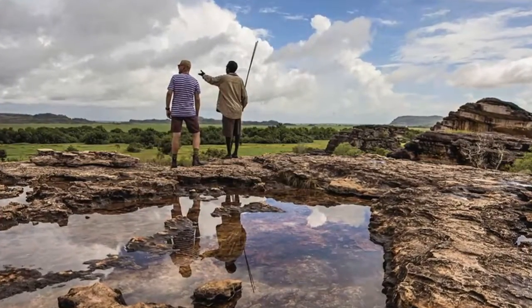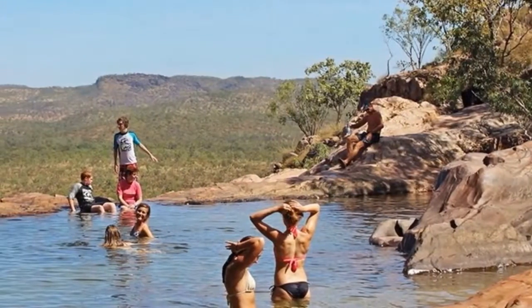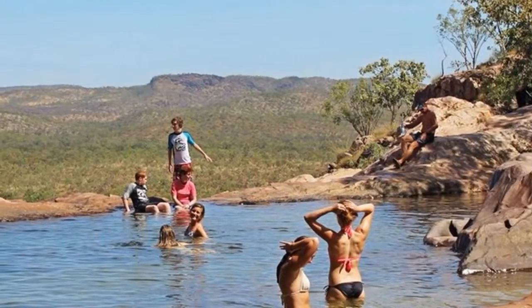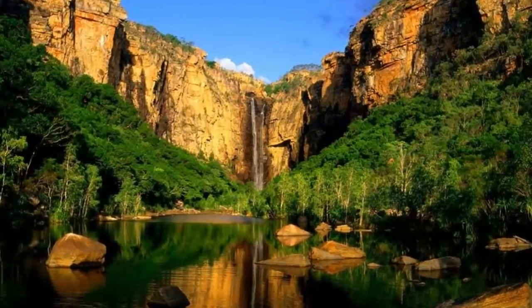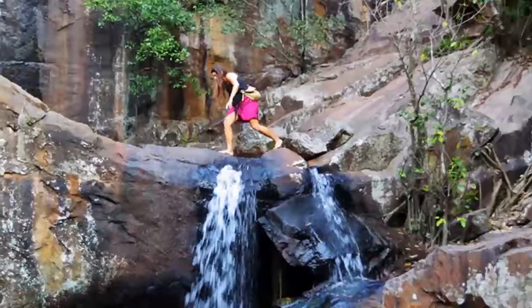Another great way to explore Kakadu is by boat. Take a cruise through the park's richest wetlands, the Yellow Water Billabong. Drift across lotus-covered floodplains, past jabiru and magpie geese, and say g'day to the park's most famous residents — the salt and freshwater crocodiles.